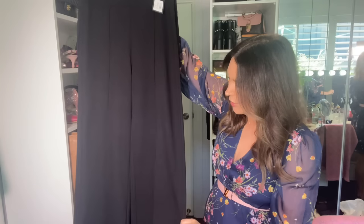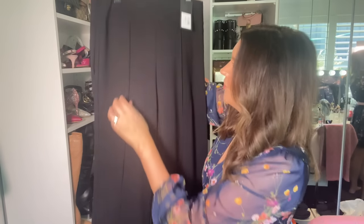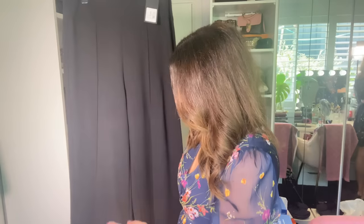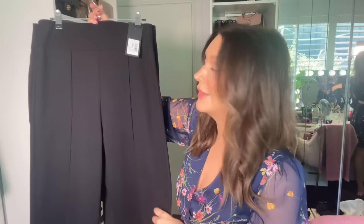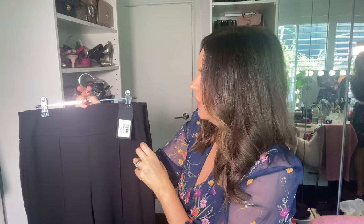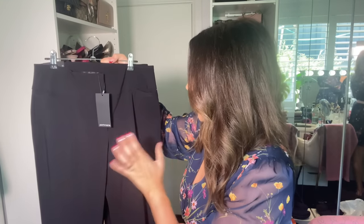I also got these ones here which are like a ponte pant — wide leg. They've got a little detail, like a little pin, that's actually sewn in so you don't have to iron it. They don't crush at all either, which is so good. I honestly felt like I was wearing tracksuit pants to work — so comfortable. They've got a nice big elastic waist as well. These were $119 but I got them for just over $50. Definitely go check out Portman's — big sales on right now.